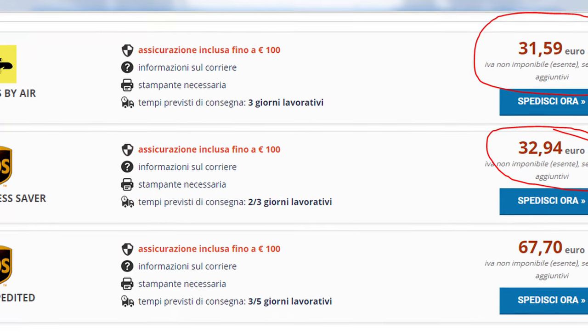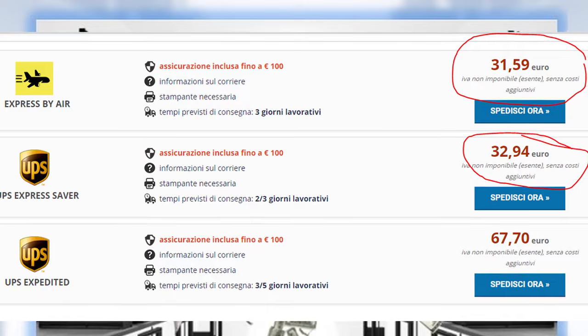Besides best practices, maybe you are more interested in the money side. Shipping overseas can sometimes be very expensive, almost as much as the item you're selling. Shipping fairly small boxes can cost you even $30, and just adding this cost to the item will probably kill the sale. Let's see three ways to get cheaper shipping.